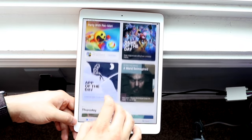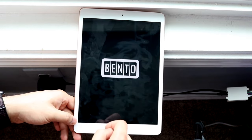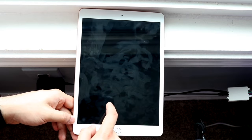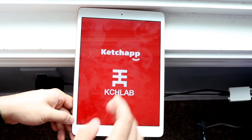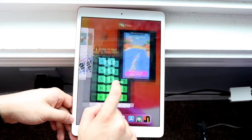The battery size is also pretty massive for this iPad — 8,827 mAh. Since this isn't a crazy powerful chip, you're going to get very solid battery life from this iPad.